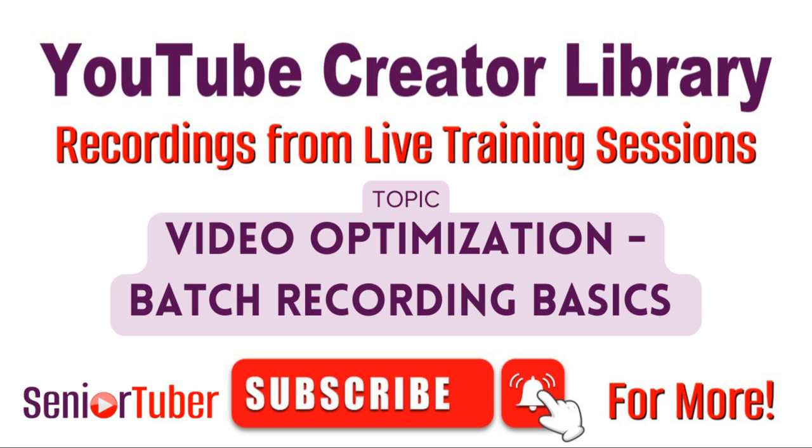Welcome to our free YouTube creator training library brought to you by the Senior Tuber community. Now we're going to talk about batch recording — what, why, and how.